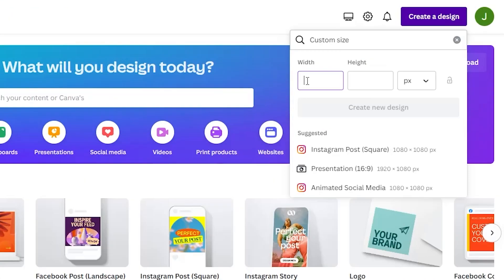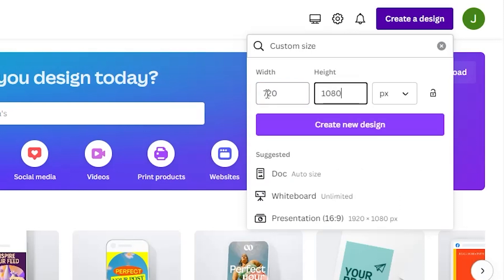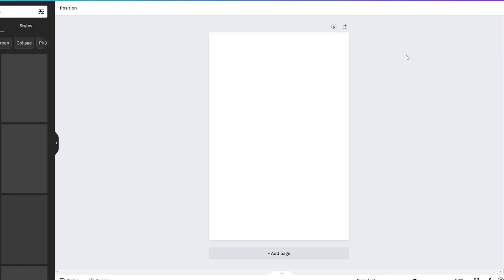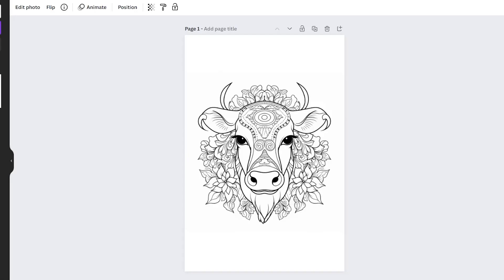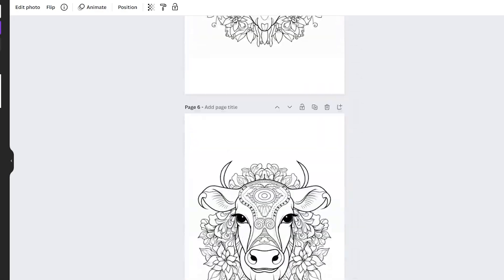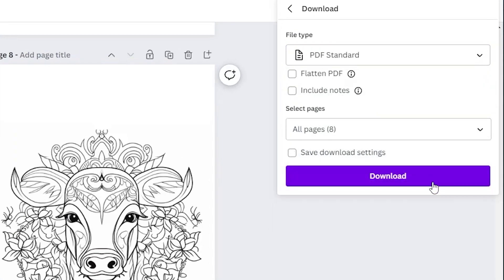On Canva, you need to resize the dimensions to 2 by 3, which is 720 by 1080 pixels, to match your pictures from Midjourney. Now upload all your designs to Canva — you should have a bunch of pages. Then download all the pages from Canva as a PDF, and we're almost ready to sell.